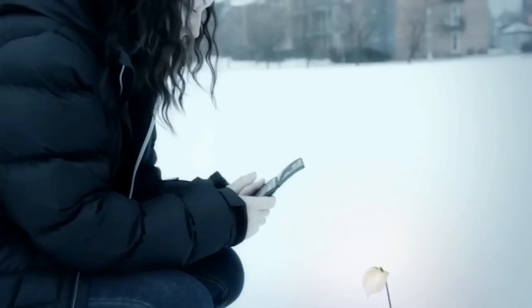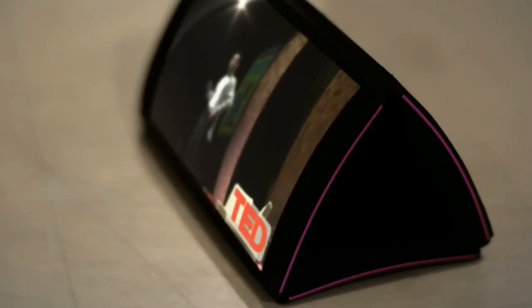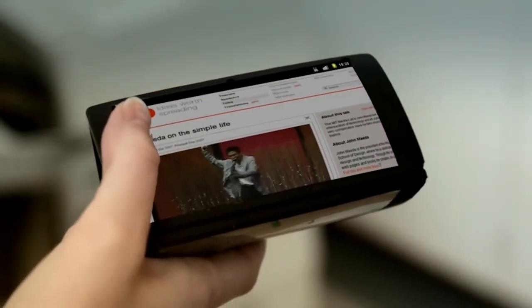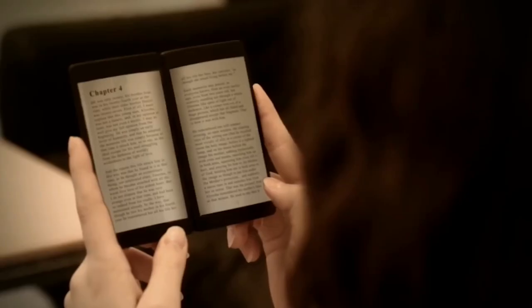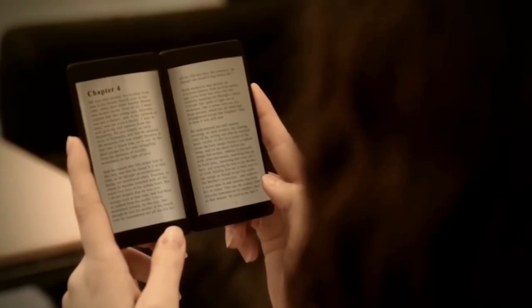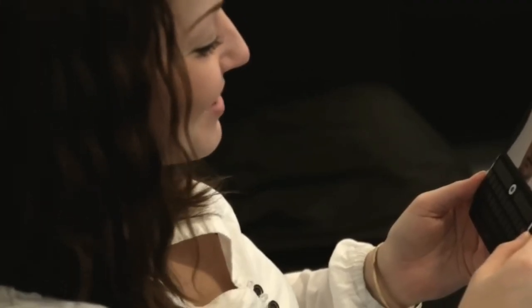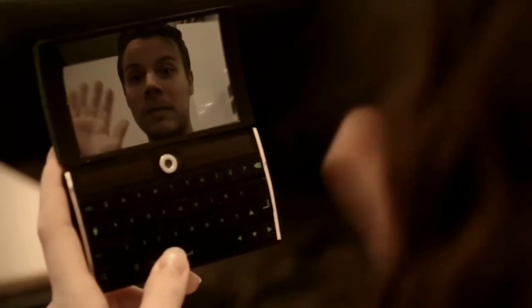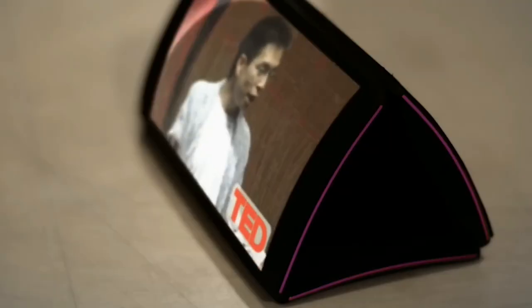It may seem unreal, but there are three interconnected screens in one mobile phone. When using different applications, each app can run in a different mode on a different screen, or one program can run across all three at once. This is especially useful when working with files, images, graphic editors, text editors, or reading books. The keyboard itself sits on the back of one of the three folding elements. Additionally, the three-part design allows the phone to serve as its own stand for viewing video and photos, or as a desktop alarm clock.